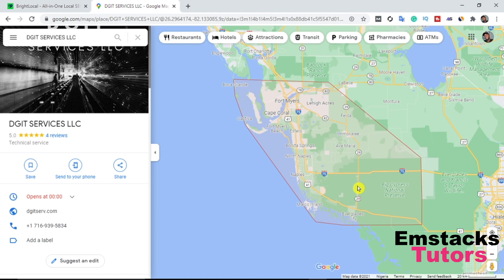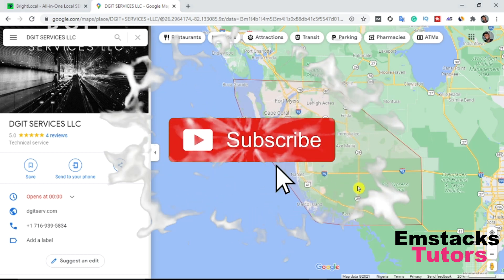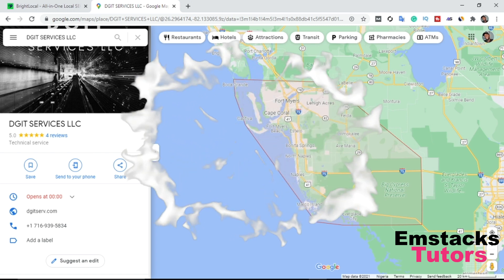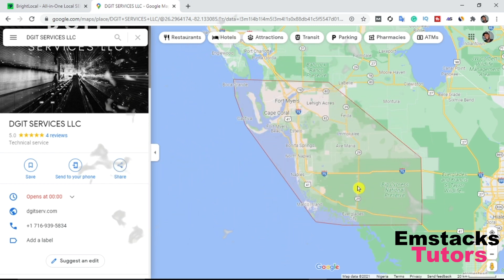Make sure you don't skip any part of this video. Like my video and comment 'I love this video' if you found it helpful. Don't forget to subscribe to my channel if it helps you rank your Google My Business page. Don't forget to share this video and let's get started.